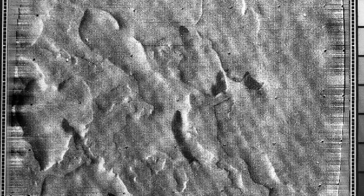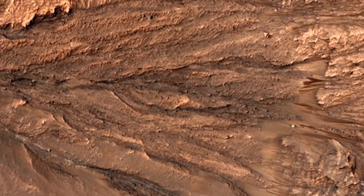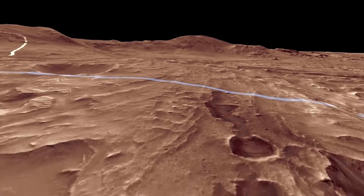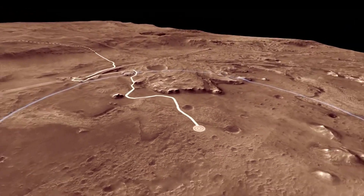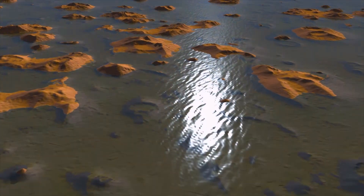In some cases, we have alluvial fans, where erosion of a mountain front has deposited sediment in a fan out across the floor of a basin. And then we also have deltas. Just like river deltas that you see here on Earth, these river deltas on Mars represent deposits of sediment out into standing water. All of these eroded river valleys and sedimentary deposits were compelling evidence of flowing water on the surface of Mars.